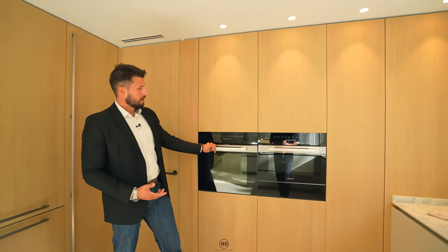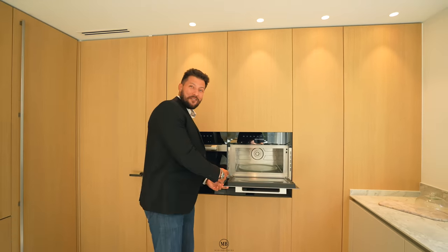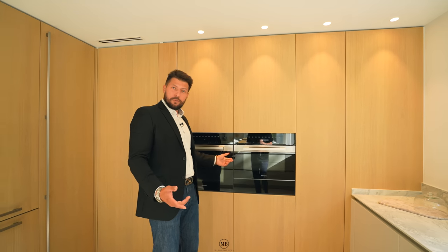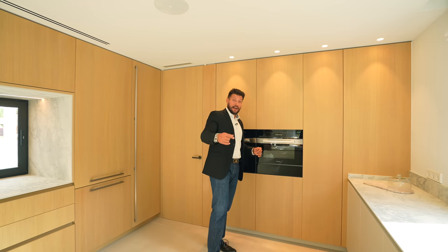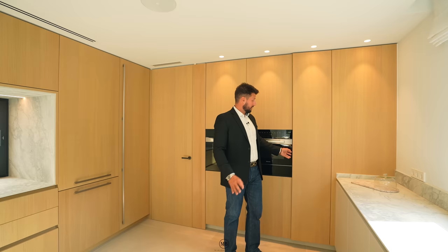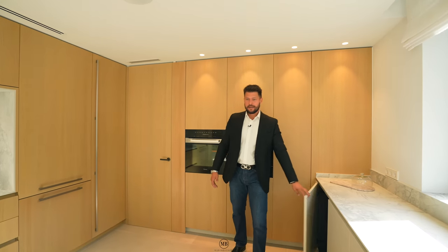This is a microwave — I don't really use microwaves. Do you Dominic? No. I have now an air fryer — that's apparently the new hype. I'll try it out and tell you next time what I think. Very promising. Cupboards all over the place — you can store whatever you need in here.